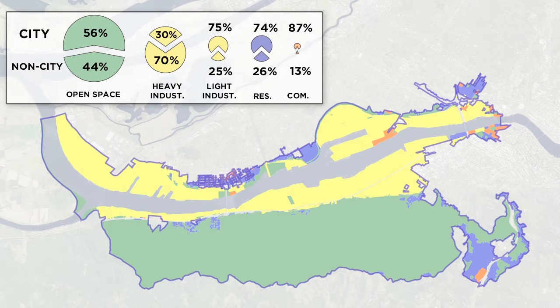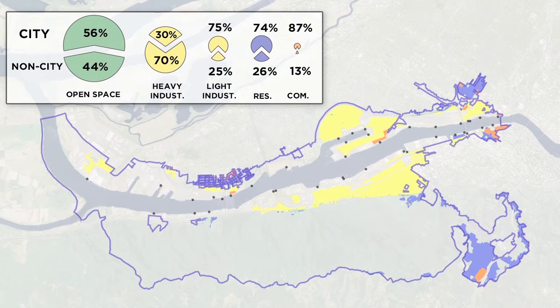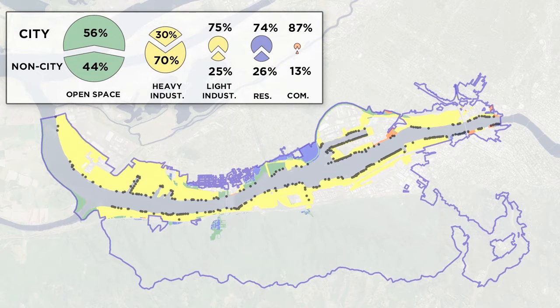Of the area drained by the city, the majority is open space. Stormwater runoff from open space, such as Forest Park, is an insignificant source of contamination. Of the remaining developed or urban area, the city drains only a small portion of the industrial land. About 30 percent of Portland Harbor's industrial properties discharge their stormwater to the city system. Most of the urban industrial property in Portland Harbor is along the waterfront and is drained to the river through private systems.